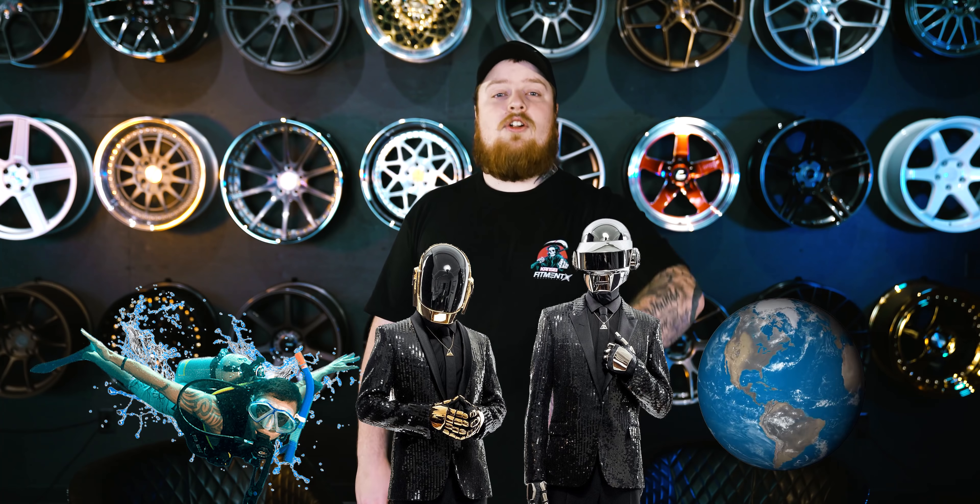The Subaru Technica International, or STI, is Subaru's motorsport division.